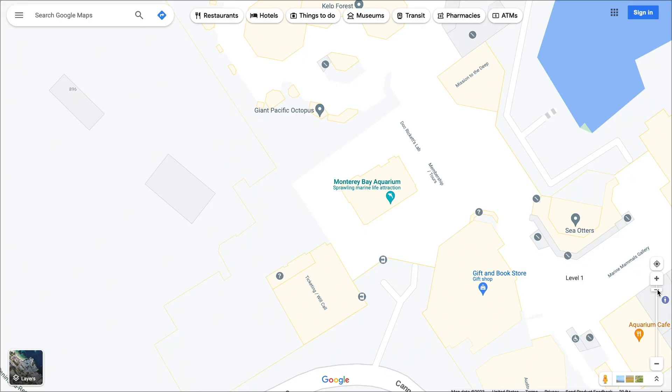Here we are at the most zoomed-in scale, and we can see all of the different structures within the Monterey Bay Aquarium. We can see individual buildings, the names, the icons for them, maybe routes between the buildings. And this is great for navigating around the aquarium, but maybe not so great for getting to the aquarium.